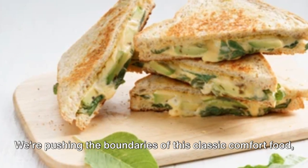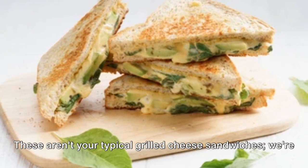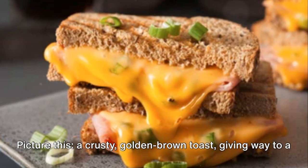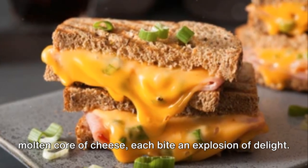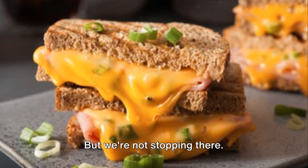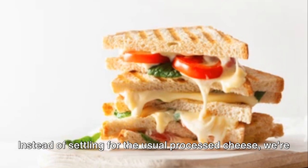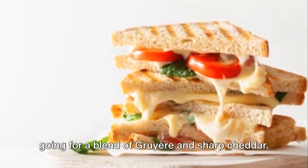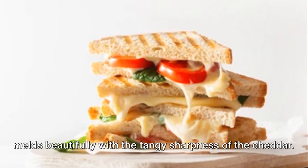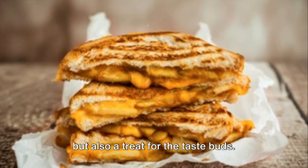Grilled cheese — but make it gourmet. We're pushing the boundaries of this classic comfort food, transforming it into a culinary masterpiece. Picture this: a crusty golden brown toast giving way to a molten core of cheese, each bite an explosion of delight. Instead of settling for the usual processed cheese, we're going for a blend of gruyere and sharp cheddar. The gruyere, with its sweet and slightly salty flavor, melds beautifully with the tangy sharpness of the cheddar — resulting in a cheese pull that's not only visually stunning but also a treat for the taste buds.